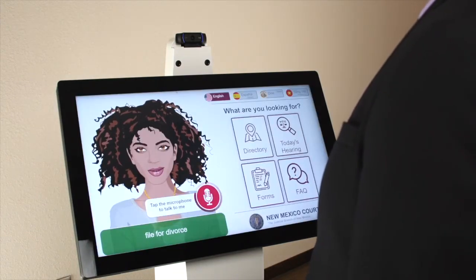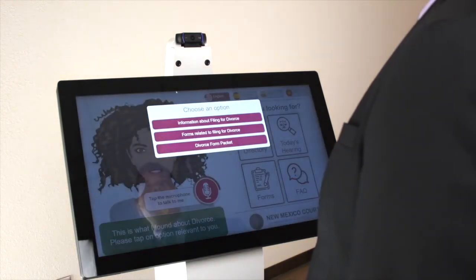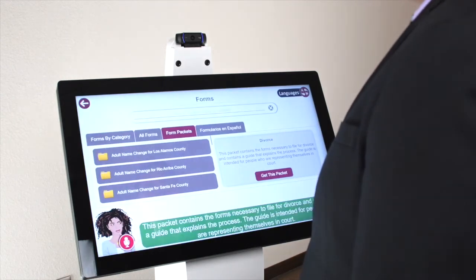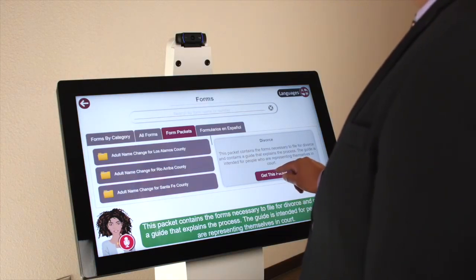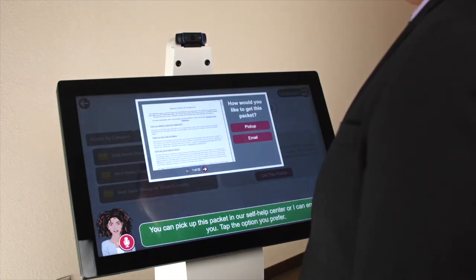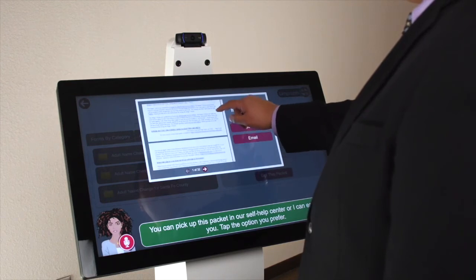I'd like to file for divorce. How do I do it? This is what I found about divorce. Please tap on the option relevant to you. This packet contains the forms necessary to file for divorce and contains a guide that explains the process. The guide is intended for people who are representing themselves in court. You can pick up this packet in our self-help center or I can email it to you. Tap the option you prefer.